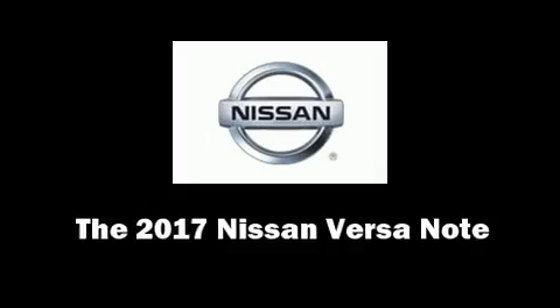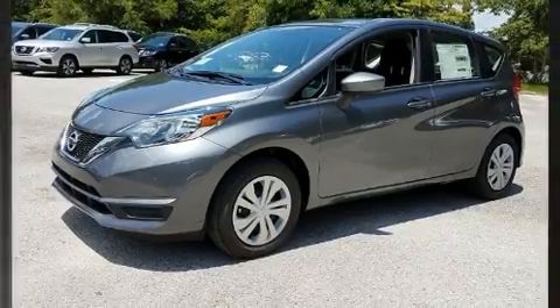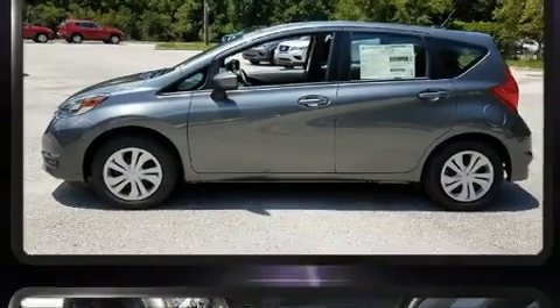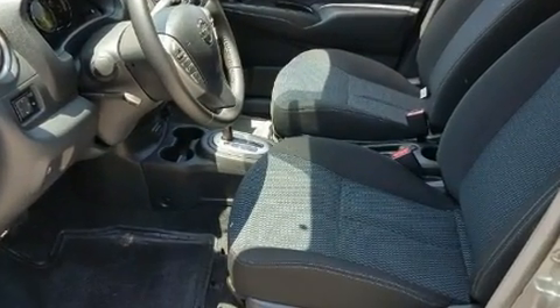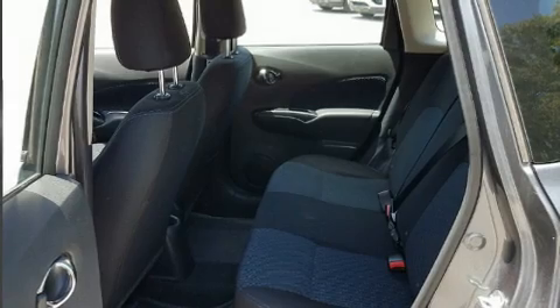You can expect a lot from the 2017 Nissan Versa Note. This four-door, five-passenger hatchback will allow you to take command of the road with confidence. It features an automatic transmission, front-wheel drive, and an efficient four-cylinder engine.